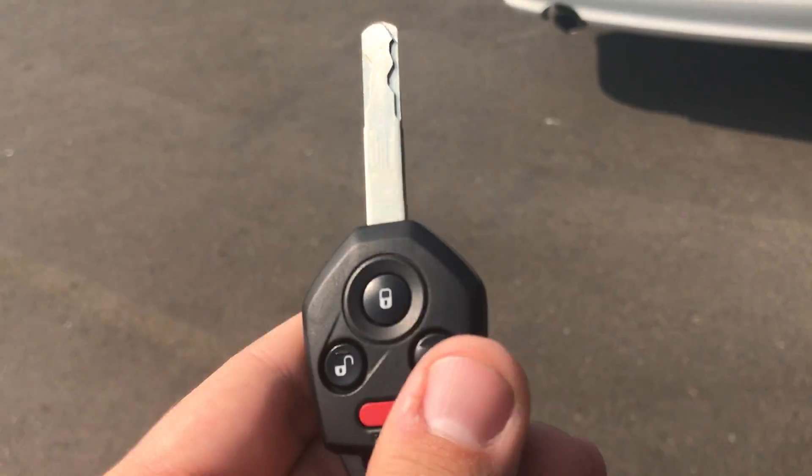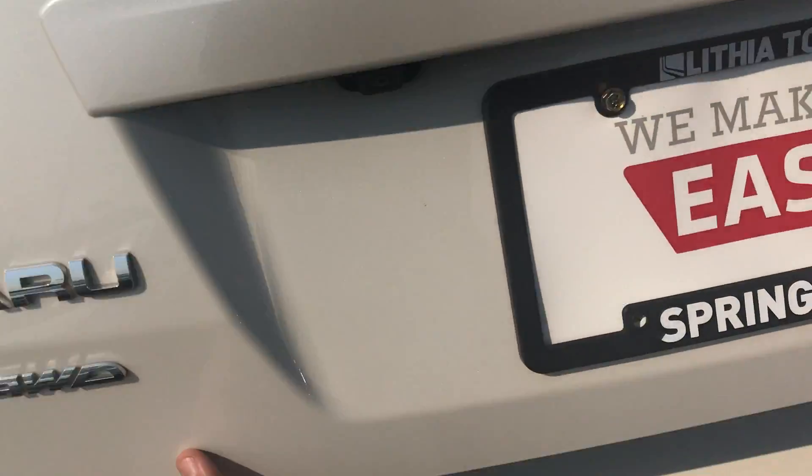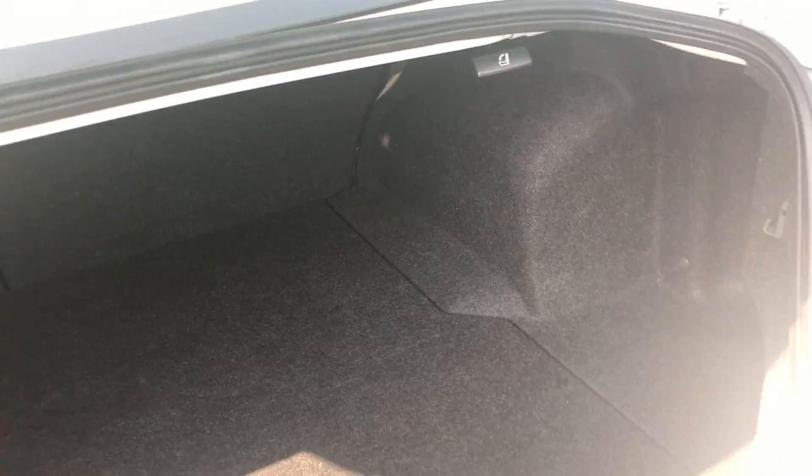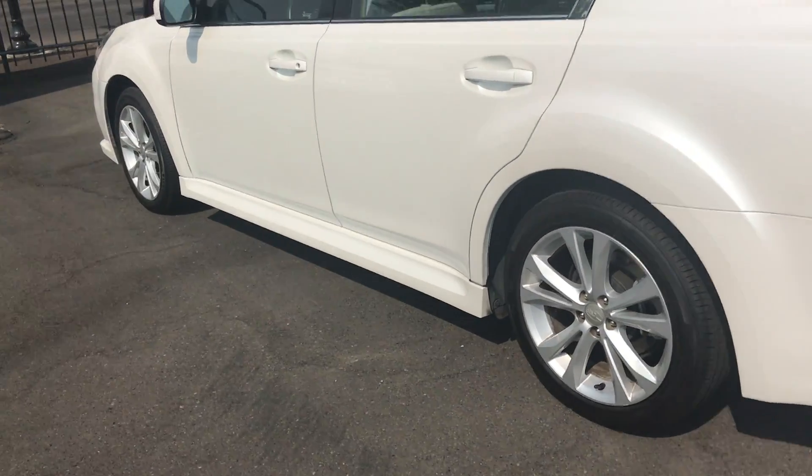On this you do have keyless entry as well as a remote trunk release. Here's a quick look at your back trunk area. You have alloy wheels on the side.